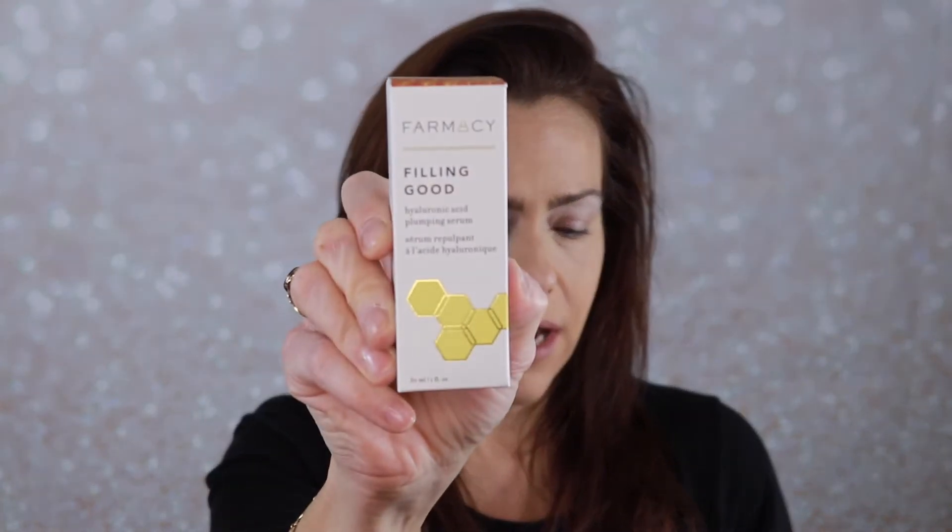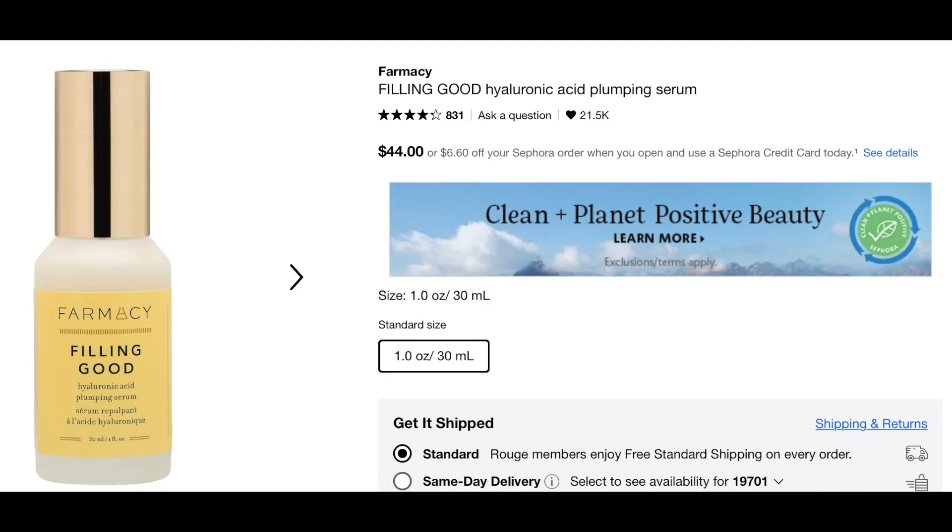My first item is from Farmacy — this is the Farmacy Filling Good Hyaluronic Acid Plumping Serum. I believe this is the one that I chose. It is a skin plumping micro filling serum that hydrates and smooths the look of fine lines. The formula features advanced multi-molecular hyaluronic acid designed to penetrate the skin more effectively, along with amino acids and vegan collagen peptides to deliver visibly plump, healthy-looking skin. It retails for $44.